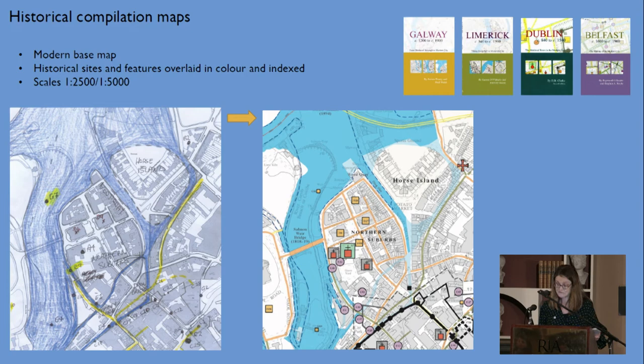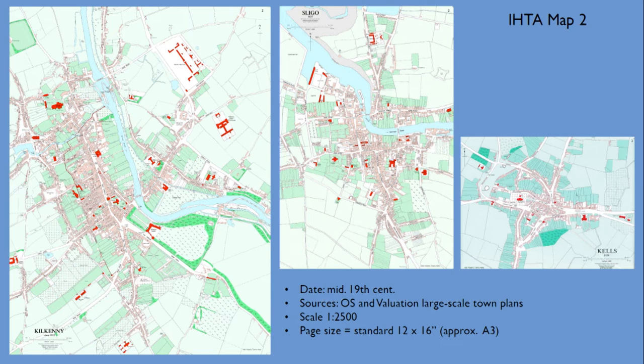The second type is what we commonly call Map 2, which is really the principal map of the IHTA and one of four core maps common to all our atlases, allowing comparison. Contrary to the historical compilation maps, Map 2 shows the town or city in plan at a particular time — the mid-19th century — and at a particular scale: 1 to 1500.